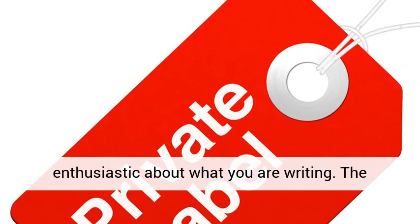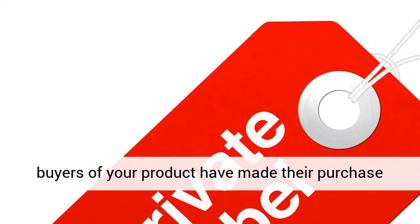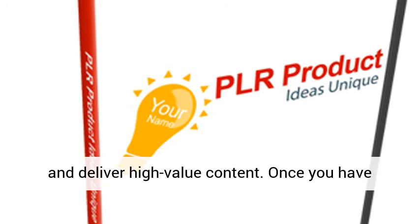Try to be enthusiastic about what you are writing. The buyers of your product have made their purchase because they are passionate about the subject matter. Give the reader what they are looking for and deliver high-value content.